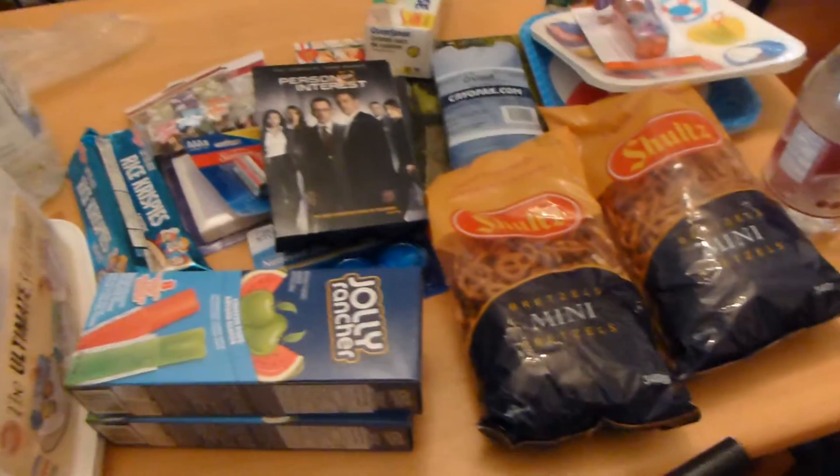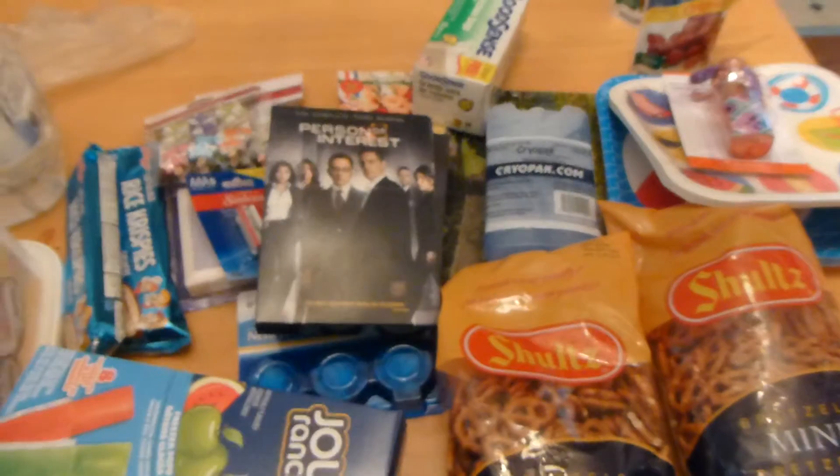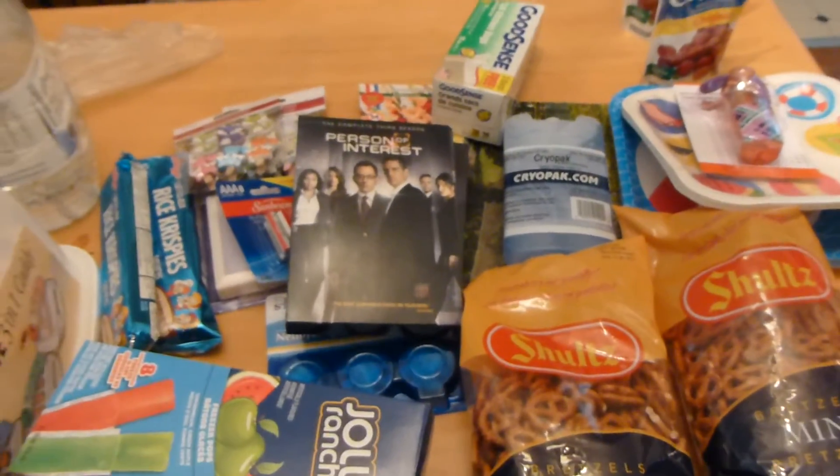So I went and picked that up as well, and that is everything for this Dollar Tree plus haul. Until next time, guys — bye and have a great day!